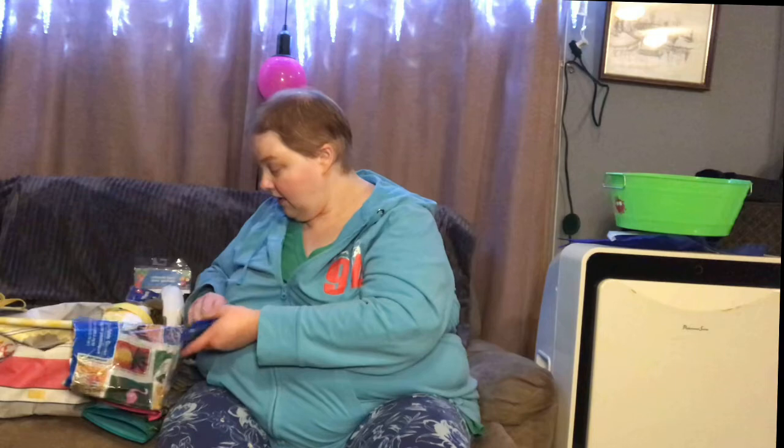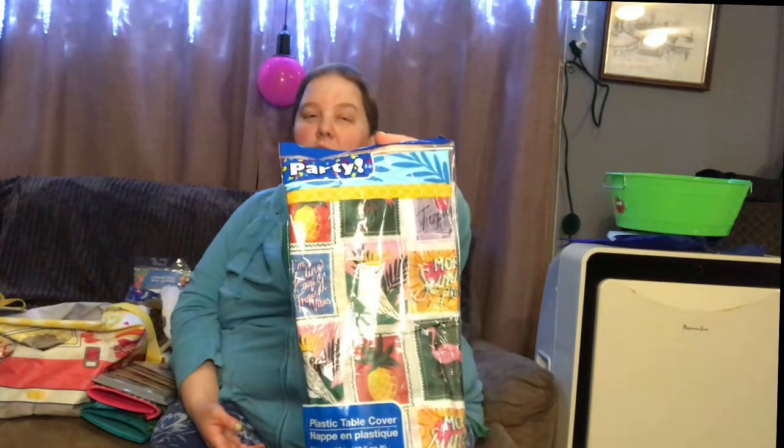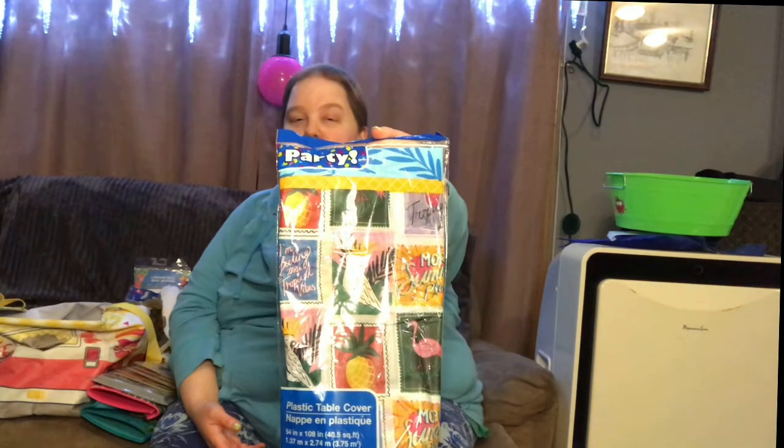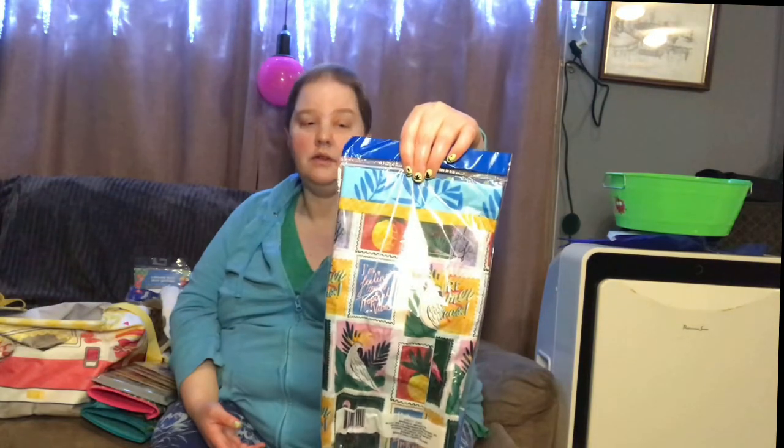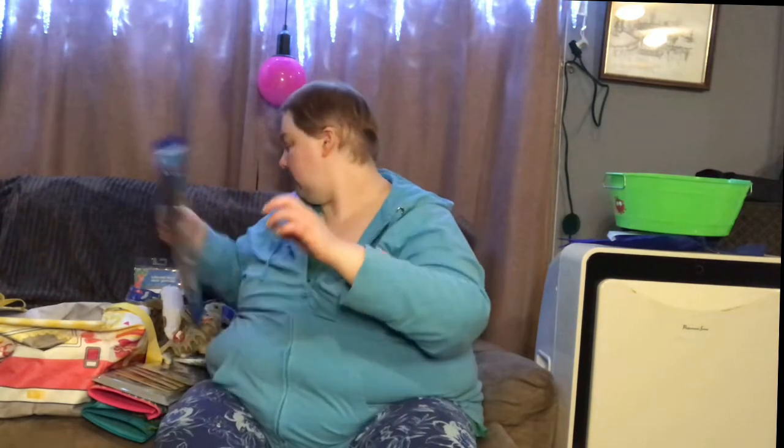And another party item — just a tablecloth with birds on it. That white bird is on there, so that'll be good because we didn't buy the white bird decoration separately.